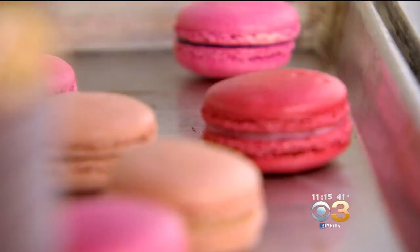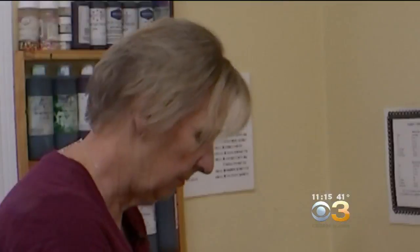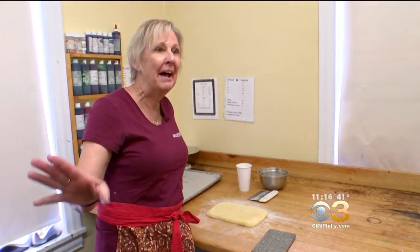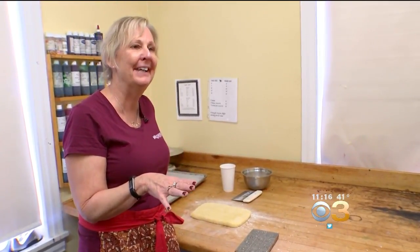There's one sweet that's extra special to Karen around the holidays — the Springerly cookie. My mom used to have to hide the Springerly because my dad would just sell out, and she would hide them underneath her bed so that on Christmas morning we could have some Springerly.